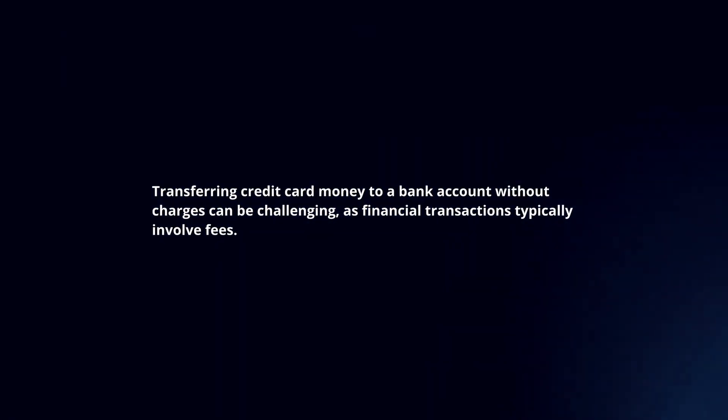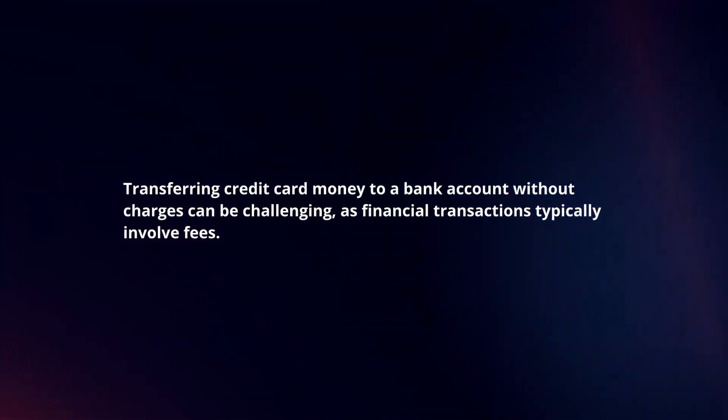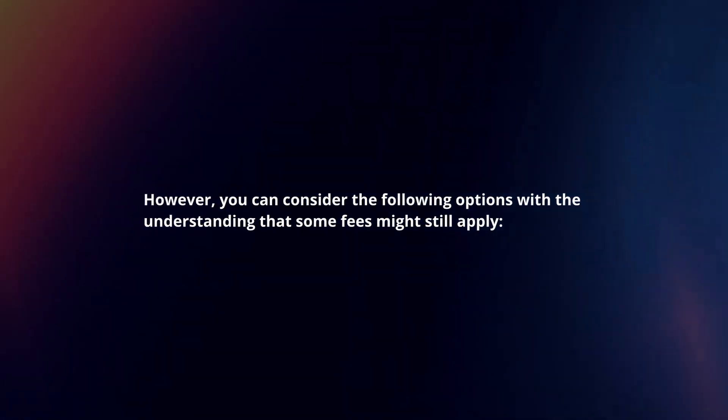Transferring credit card money to a bank account without charges can be challenging, as financial transactions typically involve fees. However, you can consider the following options with the understanding that some fees might still apply.